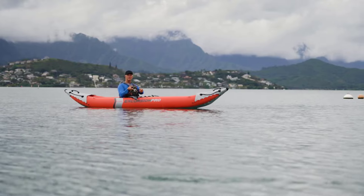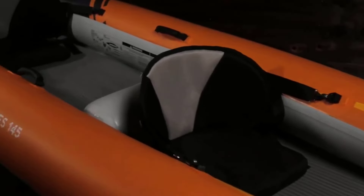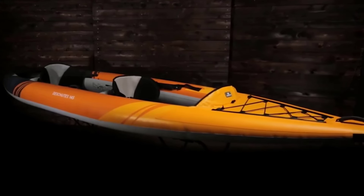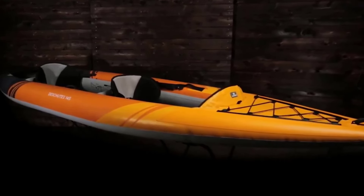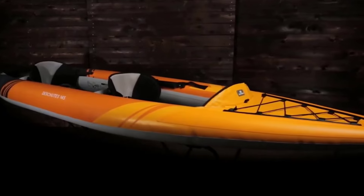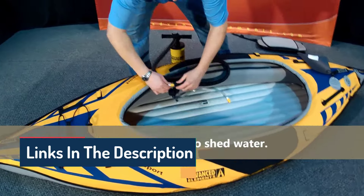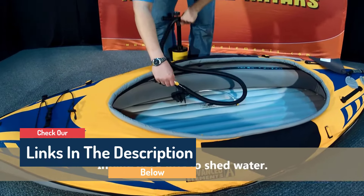Hello guys, today in this video we are going to help you find out the best inflatable kayaks on the market. I made this list based on my personal opinion, trying to rank them based on their quality, durability, customer reviews, and more. If you want to see their price and find out more information, you can check the links in the description below.